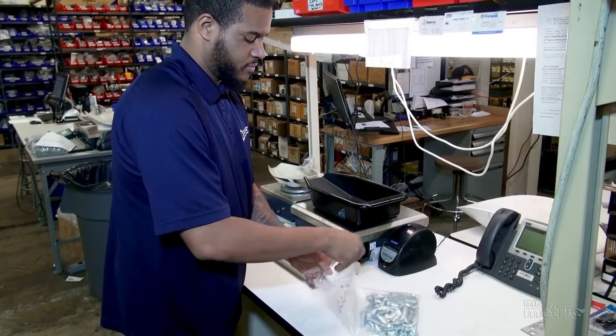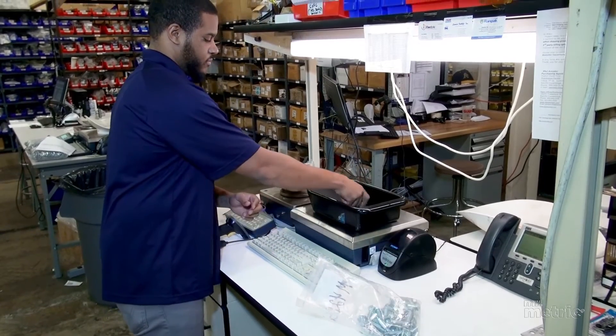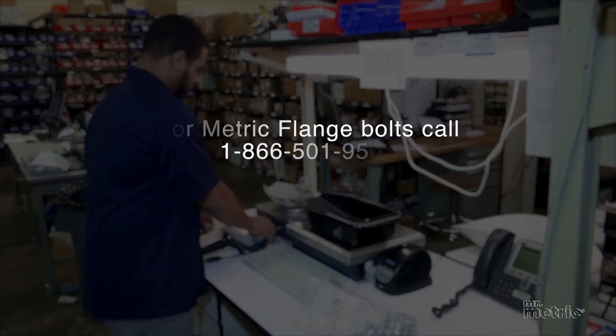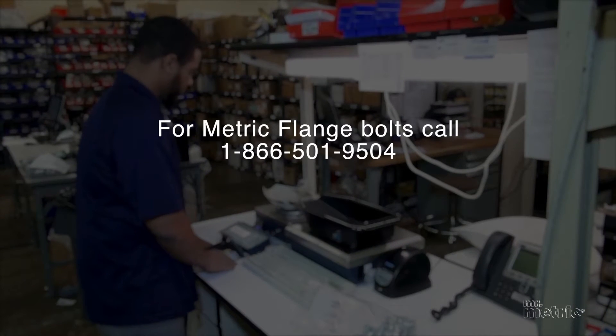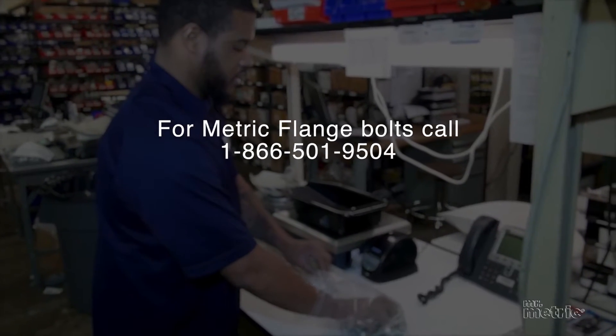Metric hex flange bolts and other metric fasteners are available to purchase online at the Mr. Metric Fastener Supply Store. Mr. Metric has no minimum order, no minimum quantity requirement, and offers fixed rate shipping. Contact us today.